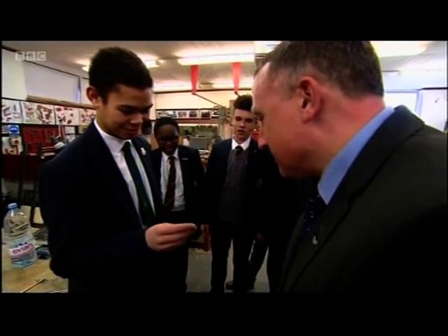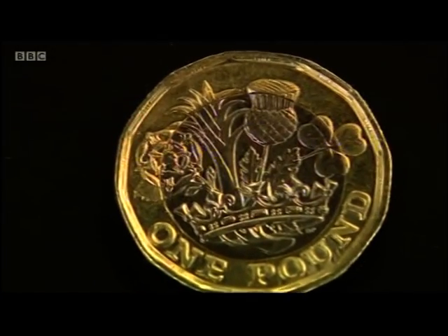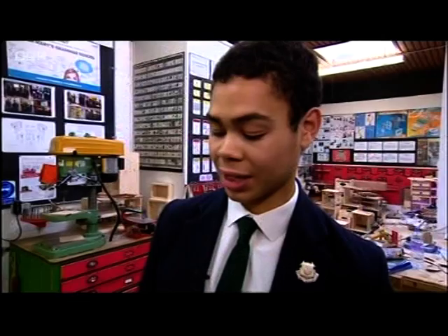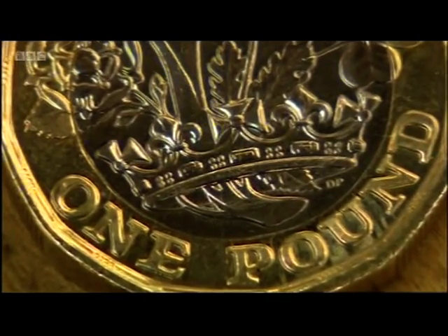David Pearce has every reason to be proud. He designed the back of the new pound coin, legal tender today. From the Royal Coronet, there's the English Tudor rose, the Welsh leek, the Scottish thistle and the Northern Irish shamrock. They're tiny, but David's initials are beneath the coronet on the right of the coin — but he's pretty modest.